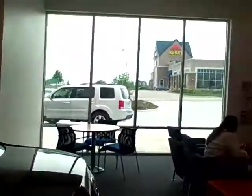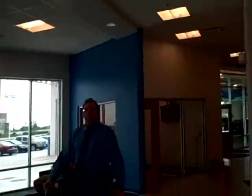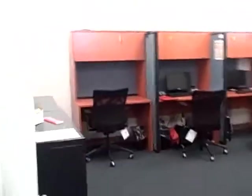This is the waiting room. This is the internet and BDC area. This store is going to be a beast.